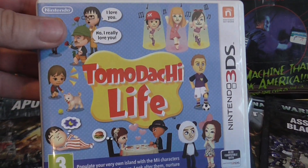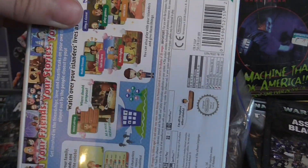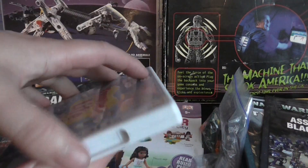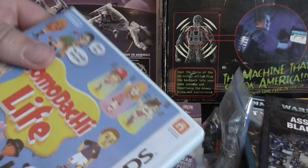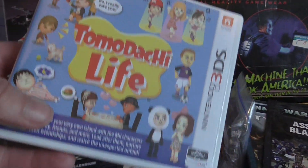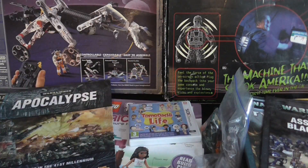For games, we've got Tomodachi Life for a quid — crazy, because it still sells for a lot. CeX trades it in for around 10 pounds and sells it for about 15-20.